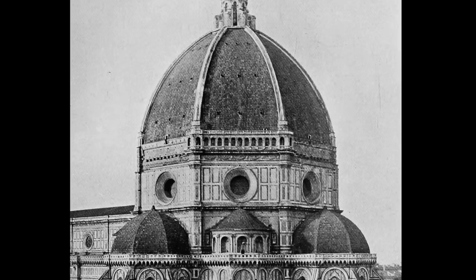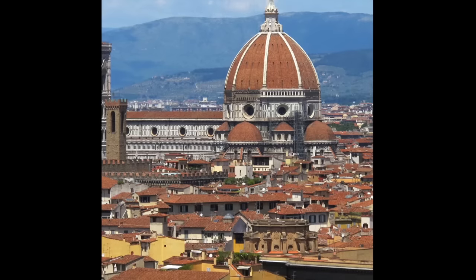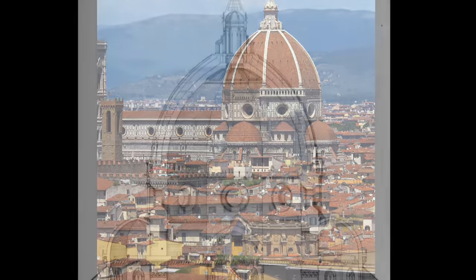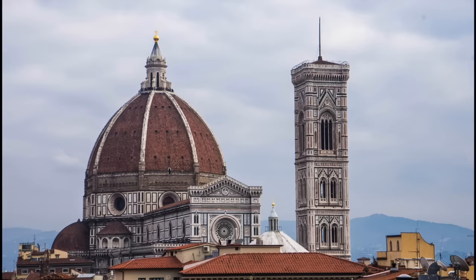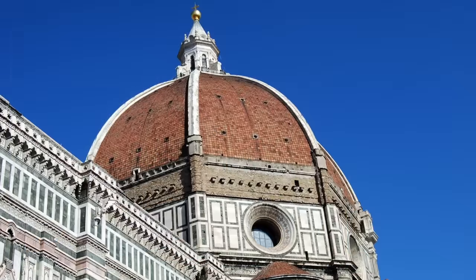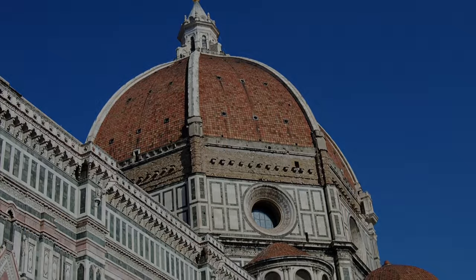The dome of the Cathedral of Florence, or Il Duomo, was engineered by Filippo Brunelleschi. The unusual dome is eight-sided and built using two concentric shells. It's well known as an engineering feat far ahead of its time and took 16 years to complete.